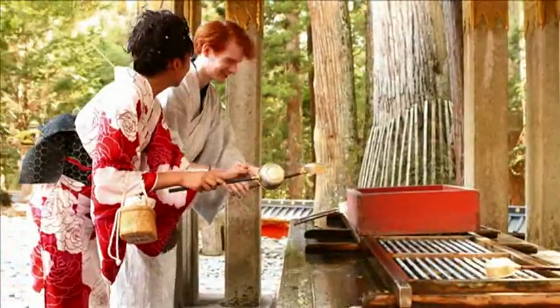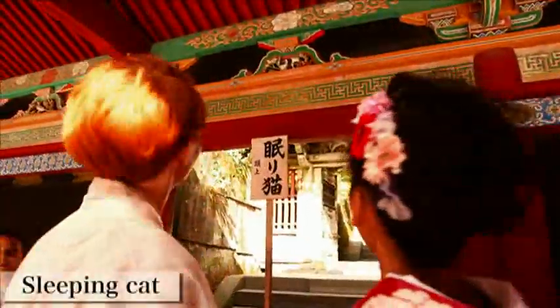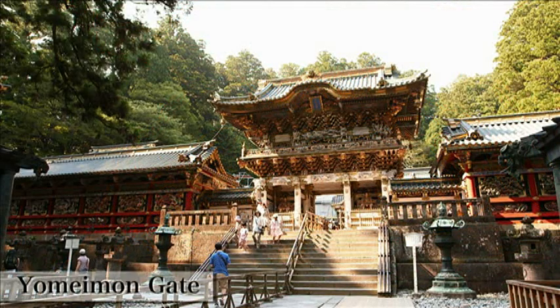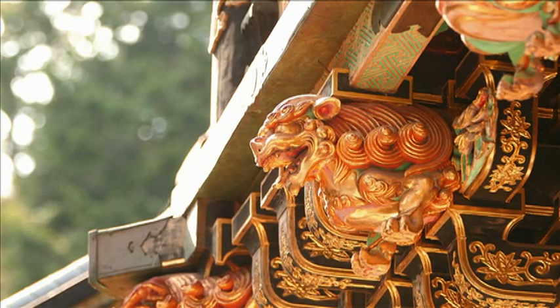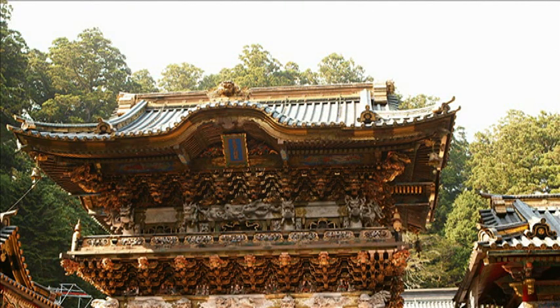Now we are clean. And here is the sleeping cat — very cute! This is the Yomeimon Gate, introduced on the top page of the discount pass website. So impressive and so gorgeous. Through it, we can understand the authority of the Tokugawa back then.